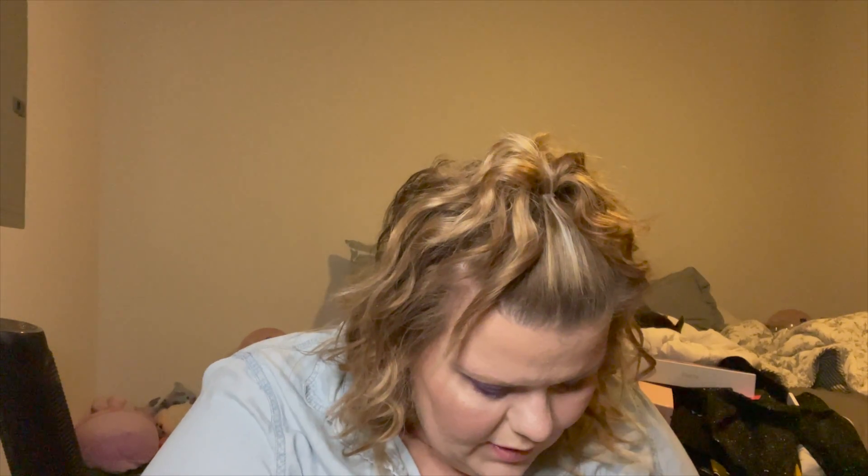I also picked up two of the new No Budge Shadow Sticks. I got Perfect Pearl and Golden Goddess. They're the same concept as the Laura Mercier and other crayon sticks, but these are No Budge, meaning they're long-lasting. Here's Perfect Pearl next to Golden Goddess — they are very, very pretty.